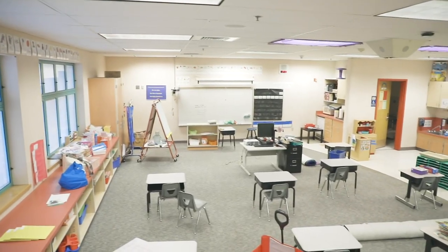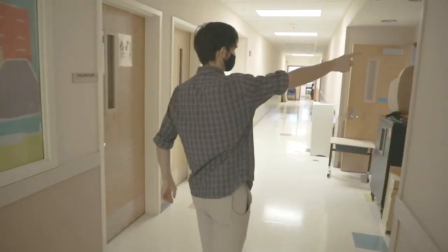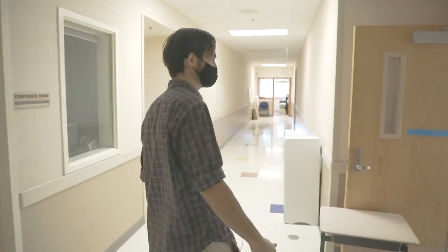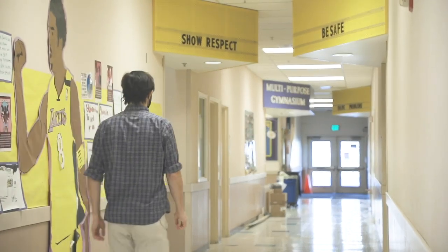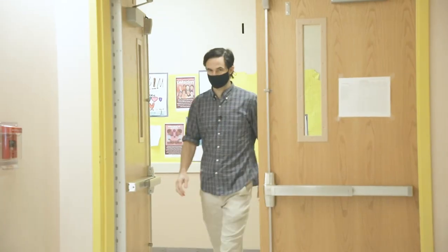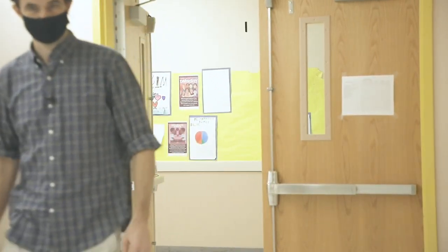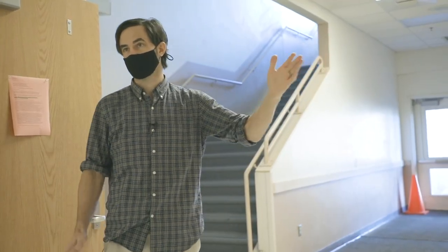They'll have their own exits, and they'll eat their lunches in their rooms — that's a big change. Normally kids are flowing through the building throughout the day in those common areas. In the hallways, kids will stay on one side or the other and maintain distancing protocols. This is actually not that different from normal — we typically have kids walk off the wall, not in the center of the space.